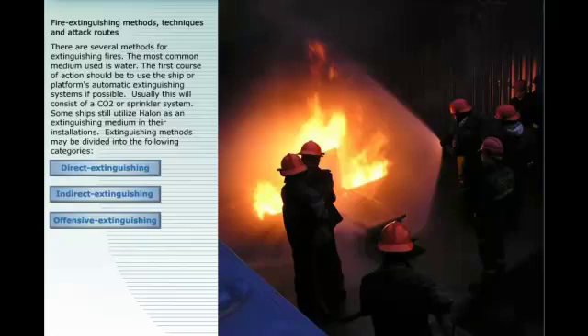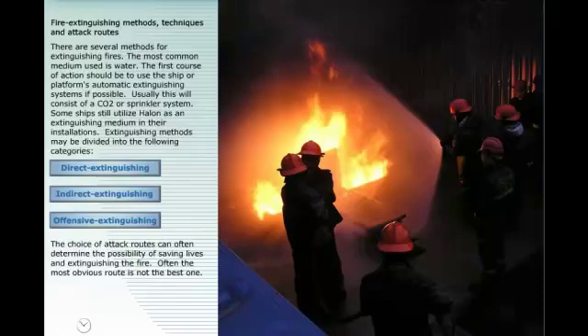Extinguishing methods may be divided into the following categories: direct extinguishing, indirect extinguishing, and offensive extinguishing. The choice of attack routes can often determine the possibility of saving lives and extinguishing the fire.